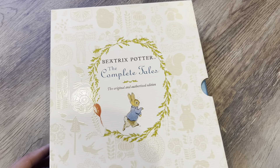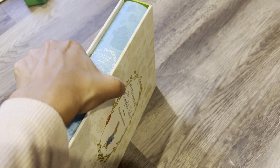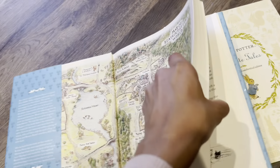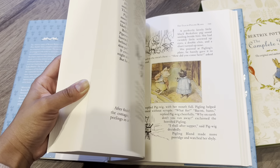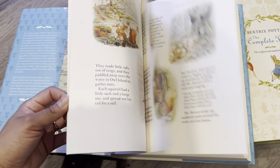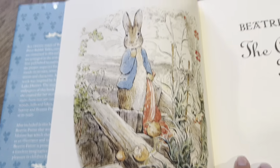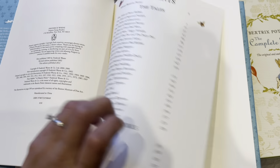You might have heard about this — of course you have! This is the Beatrix Potter Complete Tales. It's a beautiful box. This is beautifully wrapped. It's a thick book with gorgeous, beautiful illustrations. All of her stories are in here. I'm very much looking forward to reading that. That is such a beautiful illustration — I can't wait to get into this one. It just looks so cozy.